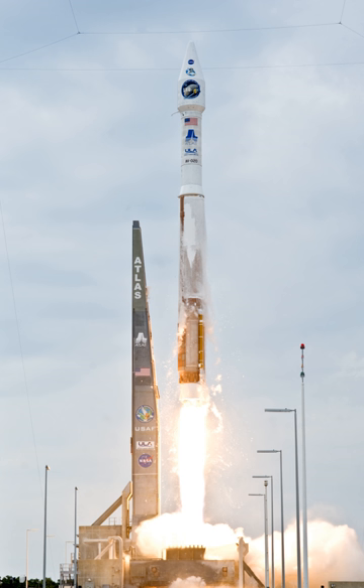In 2015, ULA announced that the Aerojet Rocketdyne solid rocket boosters currently in use on Atlas V will be phased out in favor of new GEM 63 boosters produced by Orbital ATK. A stretched version of this booster will be used on the upcoming Vulcan rocket.